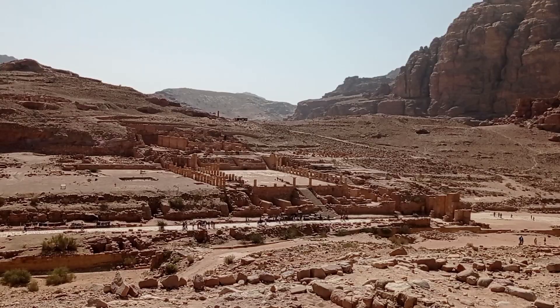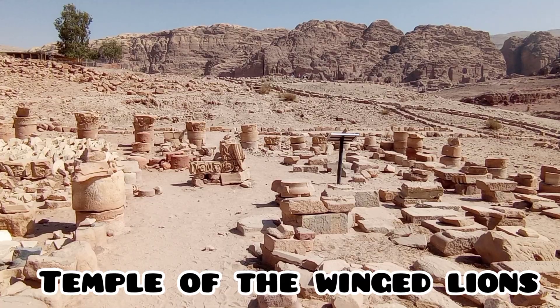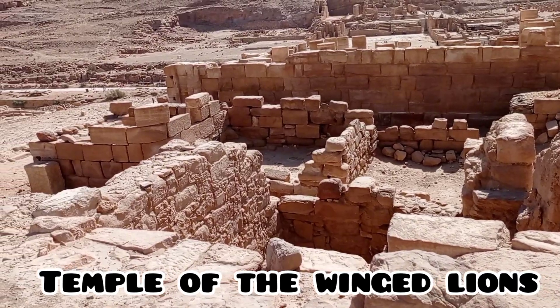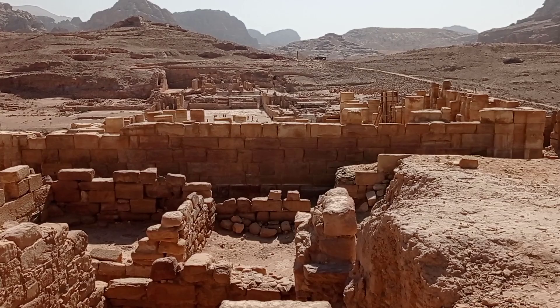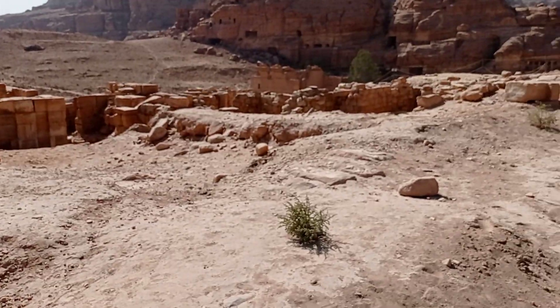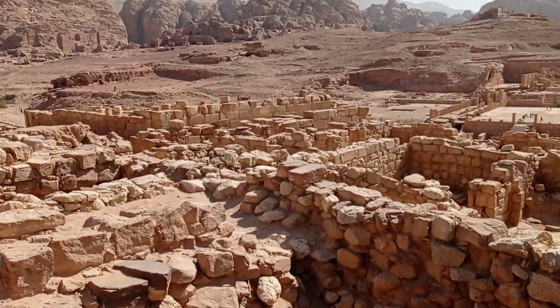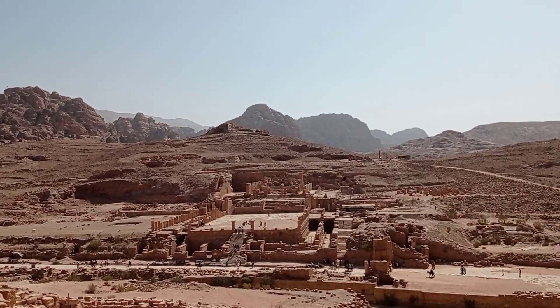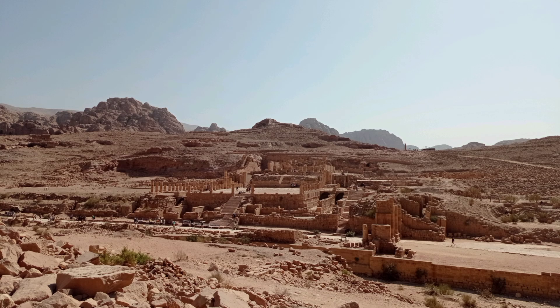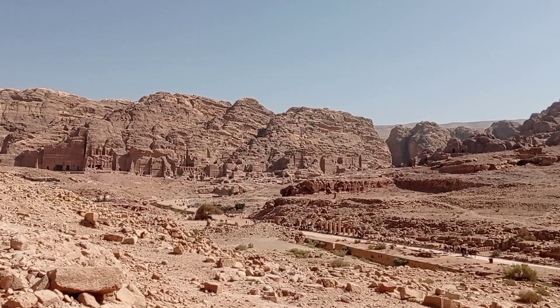Down there is the Colonnaded Street, and we are now at the Temple of the Winged Lions. The Temple of the Winged Lions was built around 25 AD. Over there is the Great Temple, and I'm going down the Colonnaded Street to reach it.